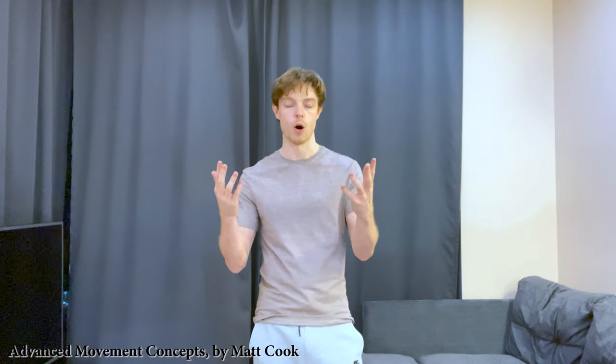Hey, it's Matt. In this video, I want to address a common question about flexibility, which is why do exercises that are designed to make a particular muscle, muscle group, or area of the body more flexible — why do they sometimes just not work?